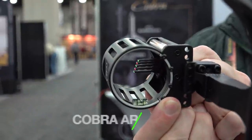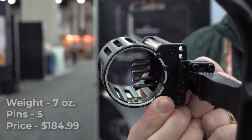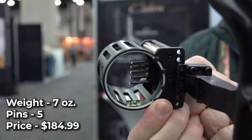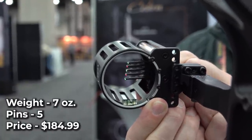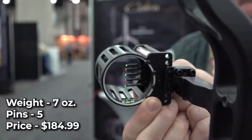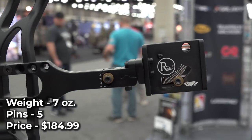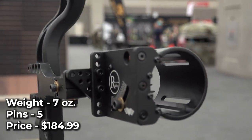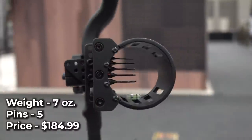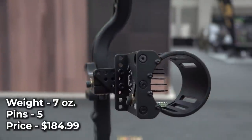Cobra Archery Radius. Cobra Archery is jumping back into the sight market with their new Radius. This 5-pin sight utilizes their patent-pending Radius technology, where one screw simultaneously adjusts all of the pins into the proper gap for your setup. All you have to do is sight in your 20-yard pin, then sight in any other pin, and the Radius technology automatically sets the remaining pin gaps. The Radius is sight-light compatible, has 19-thousandths pins, and comes with a price tag of $184.99.